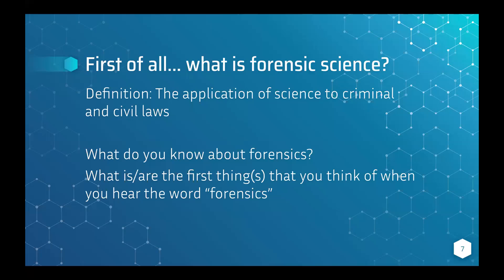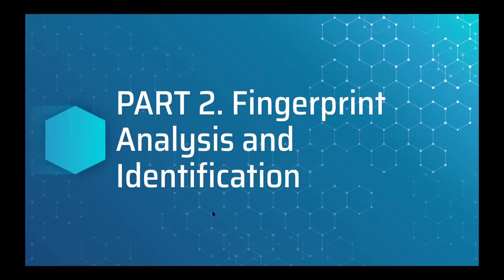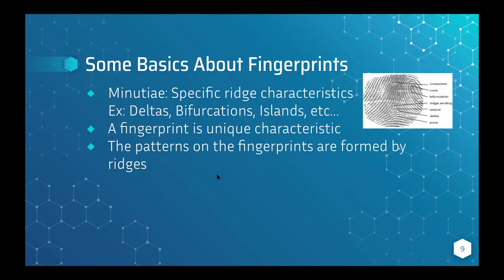Science to solve crimes and mystery — you guys are all correct. Those are pretty good overviews of forensics. Sherlock Holmes, crime solving — those are all really good things to think of when you think forensics. Now we're going to talk about fingerprints.